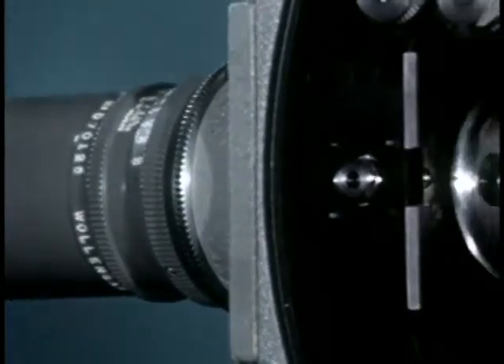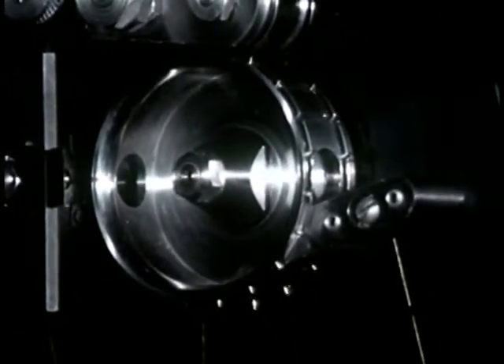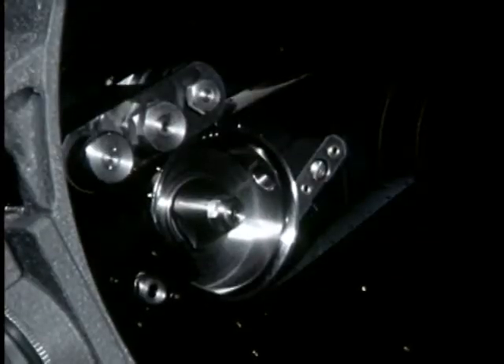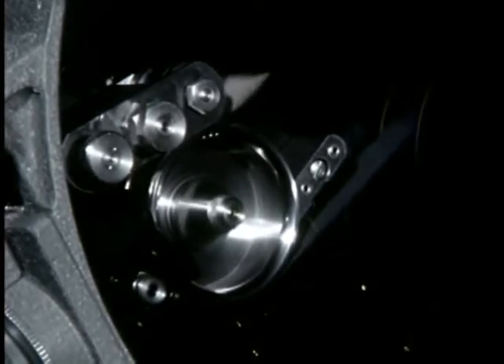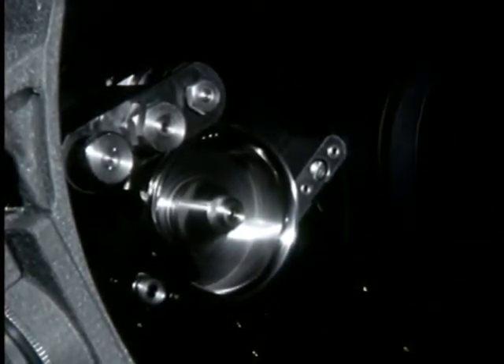But the film passes the aperture so quickly it would seem it could never catch and hold a sharp image. This roll of film — hundreds of seconds of projection time — can catch an event of one second or less. To see how a sharp image is formed, let's slow this action down.